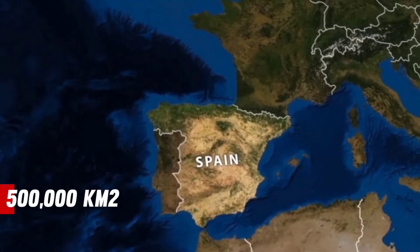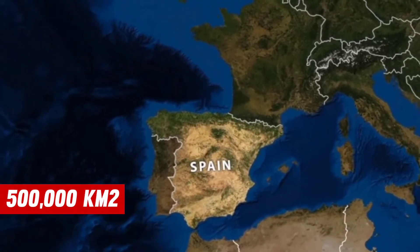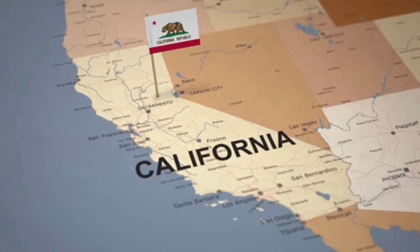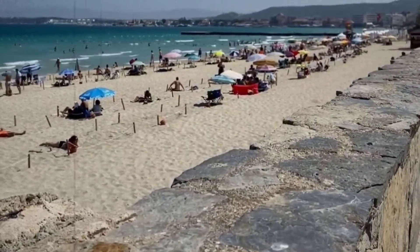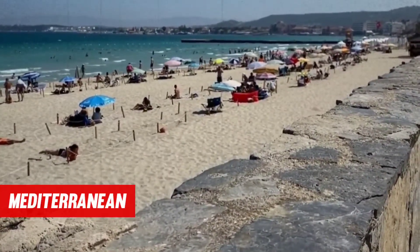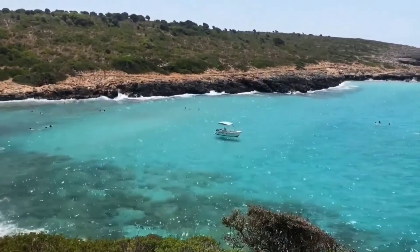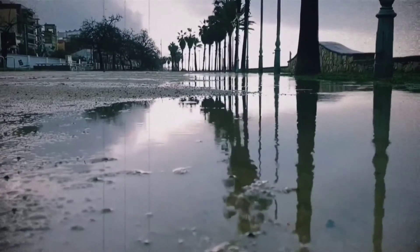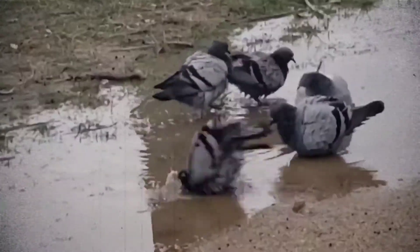Spain has a land area of 500,000 square kilometers, which is comparable to the size of the state of California in the United States. They also have similar climates, classified as Mediterranean — characterized by warm to hot summers with little rainfall and short, mild winters with sporadic rainfall.